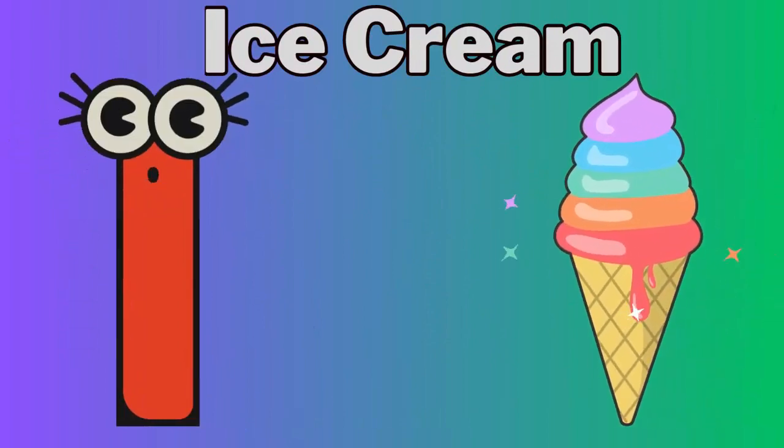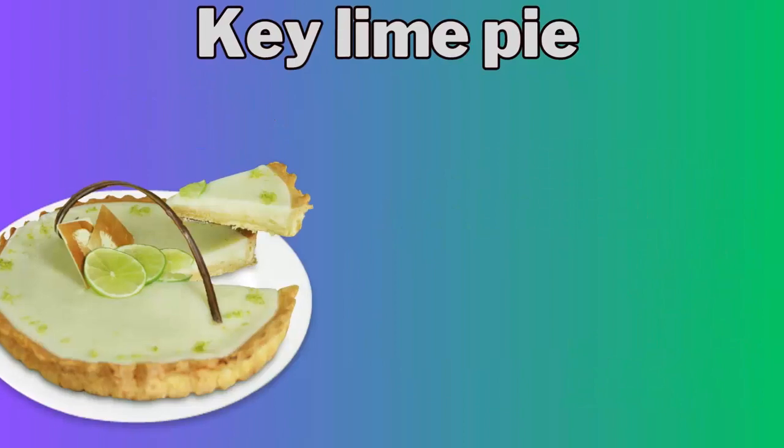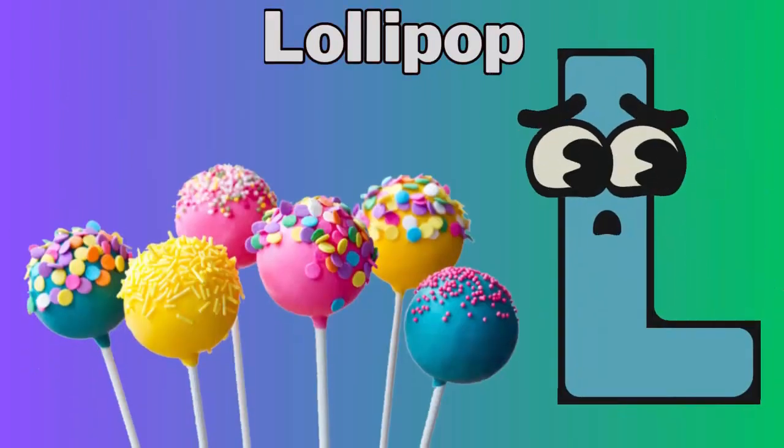I for ice cream. J for jelly beans. K for key lime pie. L for lollipop.